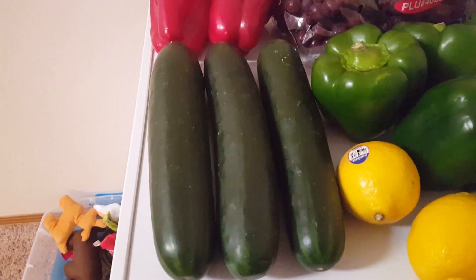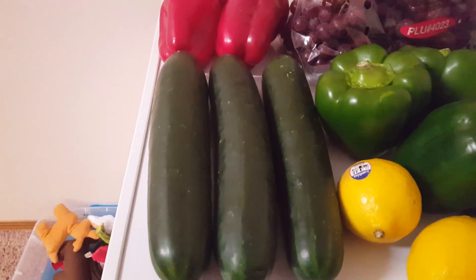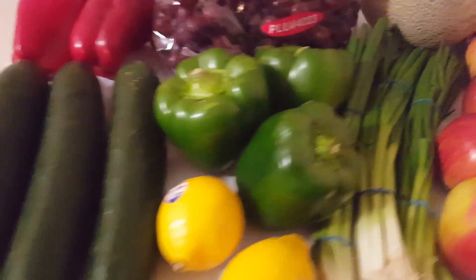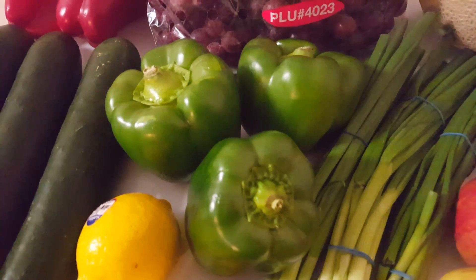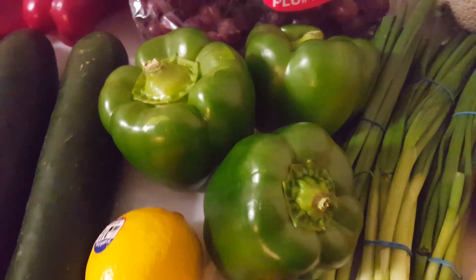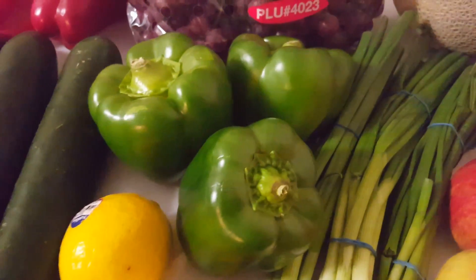Down here we have three cucumbers. They were three for a dollar, so this is a dollar's worth and they are really good sized. Right here we have three green bell peppers. These also were three for a dollar — not quite as big as the reds, but still pretty good value.